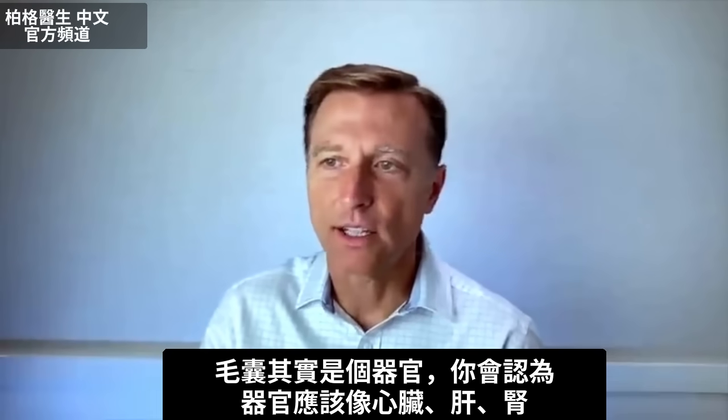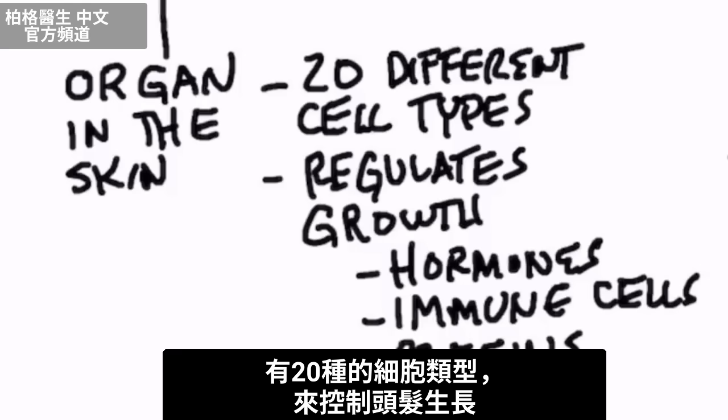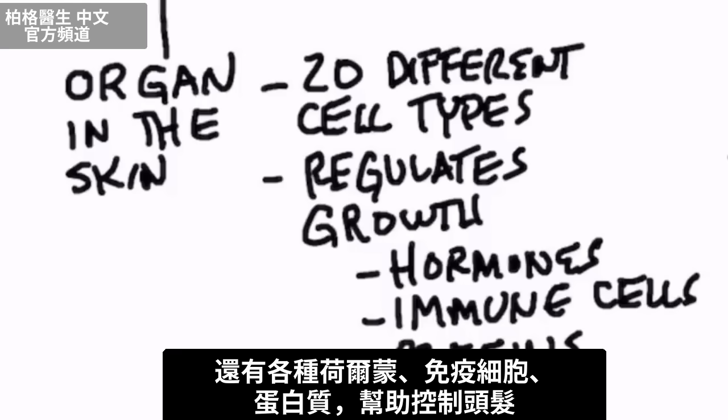That follicle is actually an organ. You think about organs as like the heart, the liver, the kidney, but your follicle is an organ too. This little organ underneath the skin has 20 different cell types that regulate the growth of the hair, with all sorts of hormonal involvement, immune cell involvement, and certain proteins that help regulate the hair.